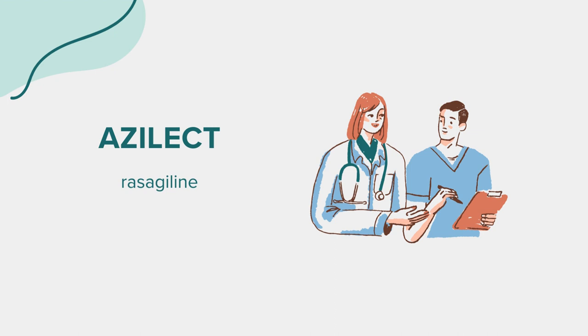How to take Azalect: Take Azalect exactly as prescribed by your doctor, following all directions on your prescription label. The dosage may vary if you take it alone or with other Parkinson's medications. Azalect is often part of a complete treatment program that includes a special diet. Store the medication at room temperature away from moisture and heat, and do not stop using it suddenly to avoid withdrawal symptoms.